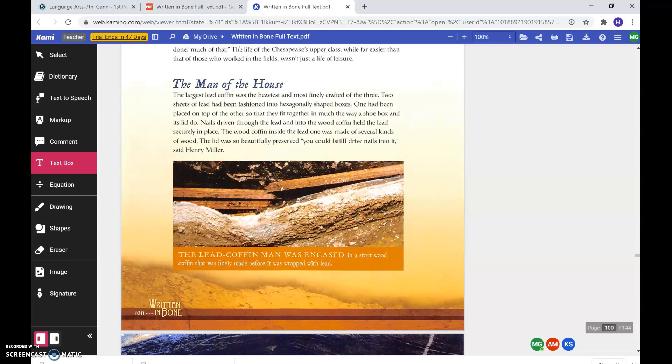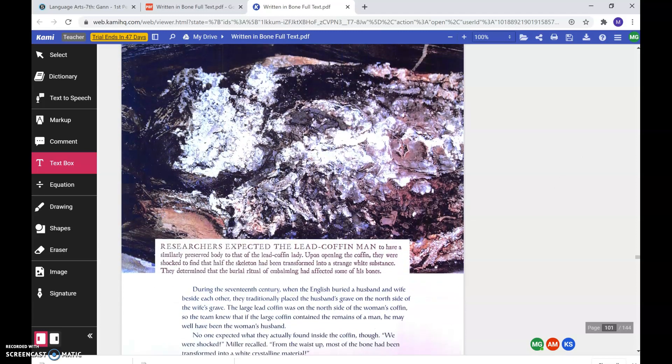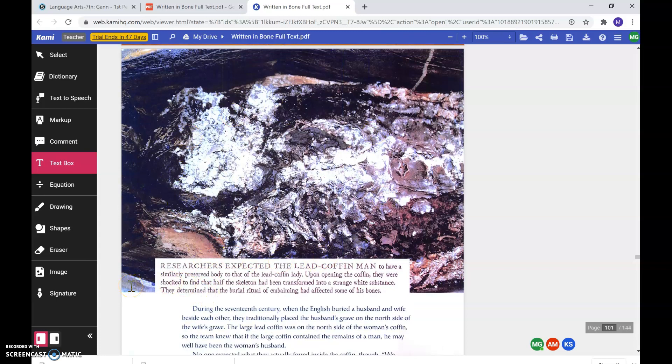The man of the house. The largest lead coffin was the heaviest and most finely crafted of the three. Two sheets of lead had been fashioned into hexagonally shaped boxes. One had been placed on top of the other so that they fit together much the way a shoebox and its lid do. Nails driven through the lead and into the wood coffin held the lead securely in place. The wood coffin inside the lead one was made of several kinds of wood. The lid was so beautifully preserved you could still drive nails into it, said Henry Miller. The lead coffin man was encased in a stout wood coffin that was finely made before it was wrapped with lead. Here we've got another picture. Researchers expected the lead coffin man to have a similarly preserved body to that of the lead coffin lady. Upon opening the coffin, they were shocked to find that half of the skeleton had been transformed into a strange white substance. They determined that the burial ritual of embalming had affected some of its bones.